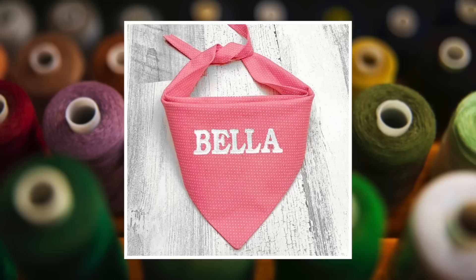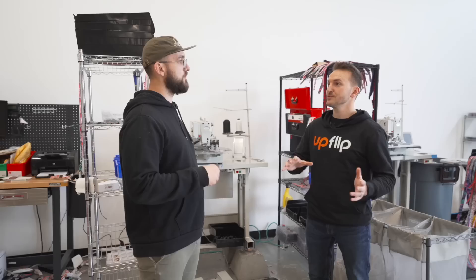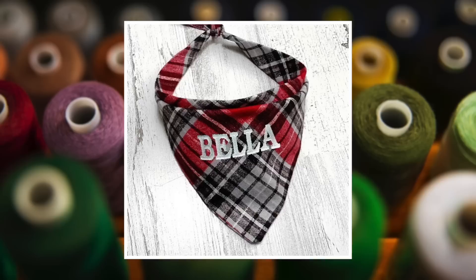My mom loves sewing bandanas. She uses the same tactics I use — distributing keywords by finding different fabrics at Joann's. If it's Easter, she finds Easter bunny fabrics, Easter egg prints, Easter colors, and sews bandanas with that strategy in mind. In the early days I worked with her together on the Etsy shop until we started our own.